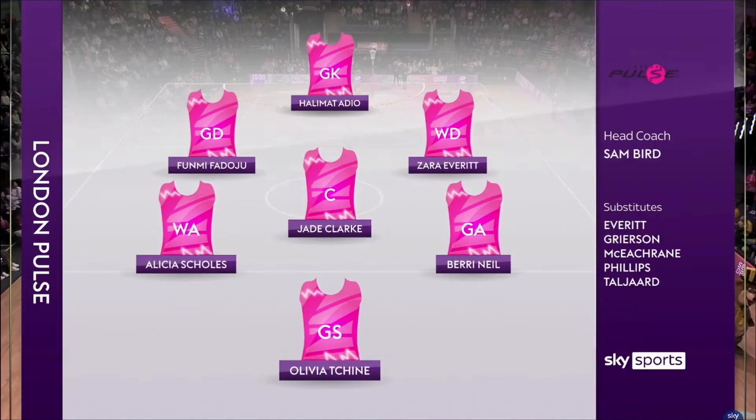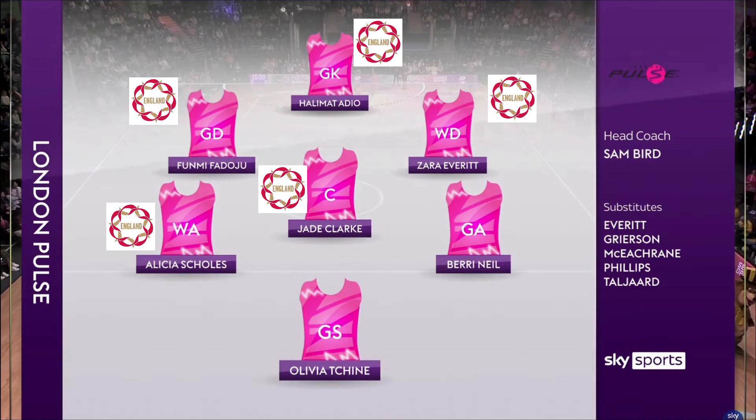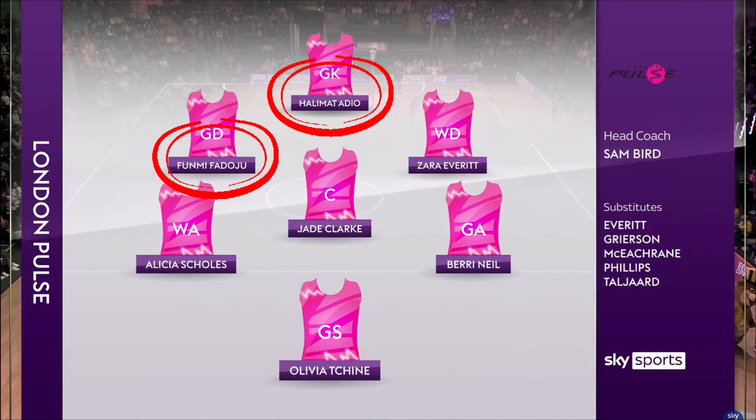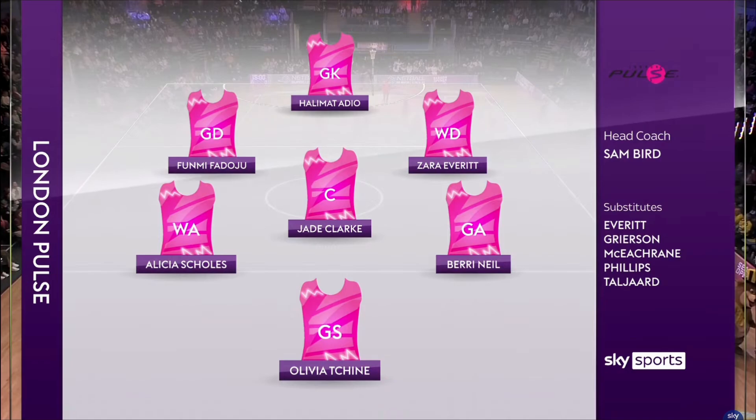Let's get on over to the London Pulse starting seven. Something I immediately notice about this squad is the number of Roses — seven England Roses on one team, so we're basically playing England today. What I would really like to see is Fidoju and Adio in that defensive pair working well together. Adio coming back from an injury, so happy to see her back in the Super League.